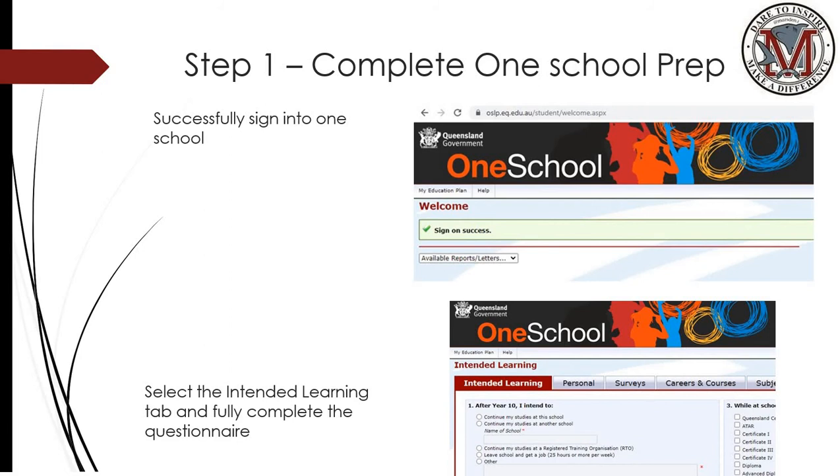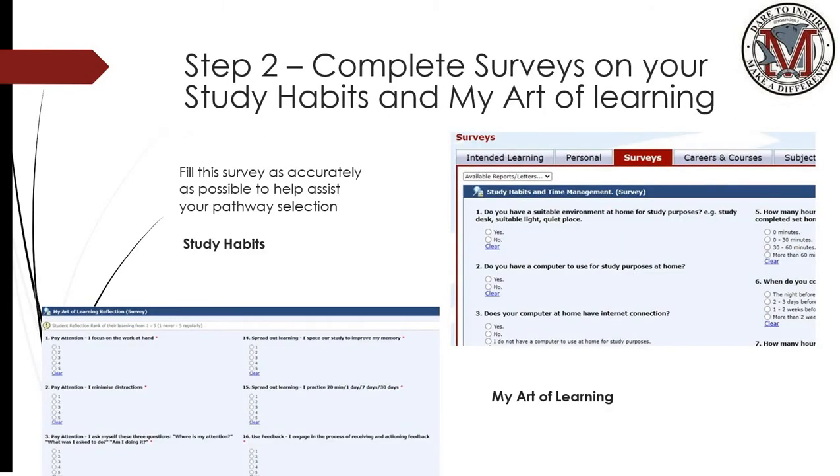Step one of the process involves some preparation in regards to completing the intended learning. Students will need to log on to OneSchool and then complete the intended learning tab, progressing through to the surveys where there are two surveys to be completed around study habits and my art of learning. Both surveys are designed to help inform the student around the best pathway and the best subjects for them to choose.